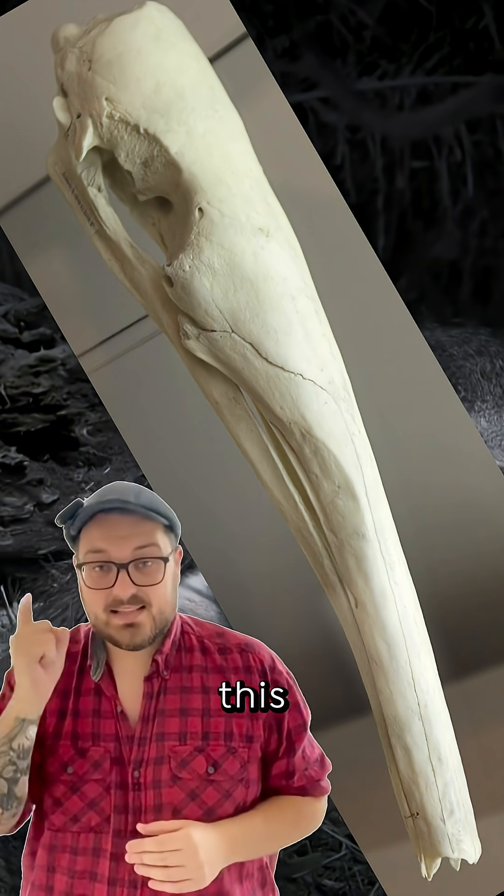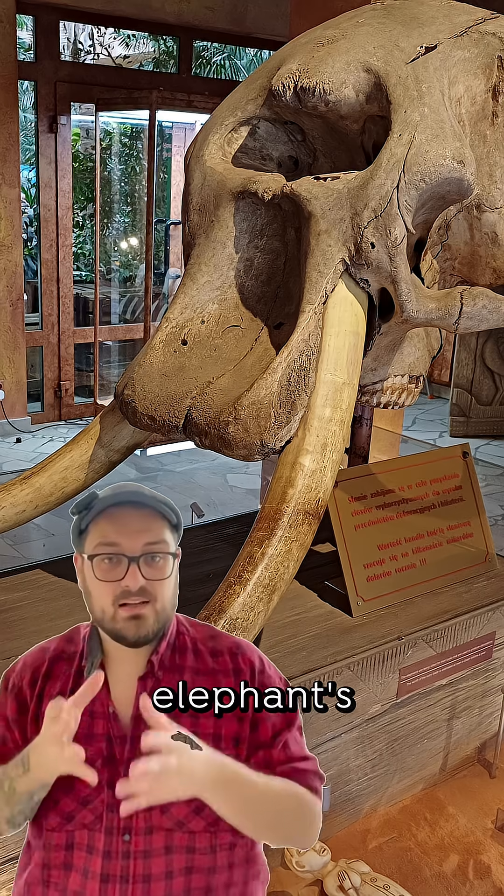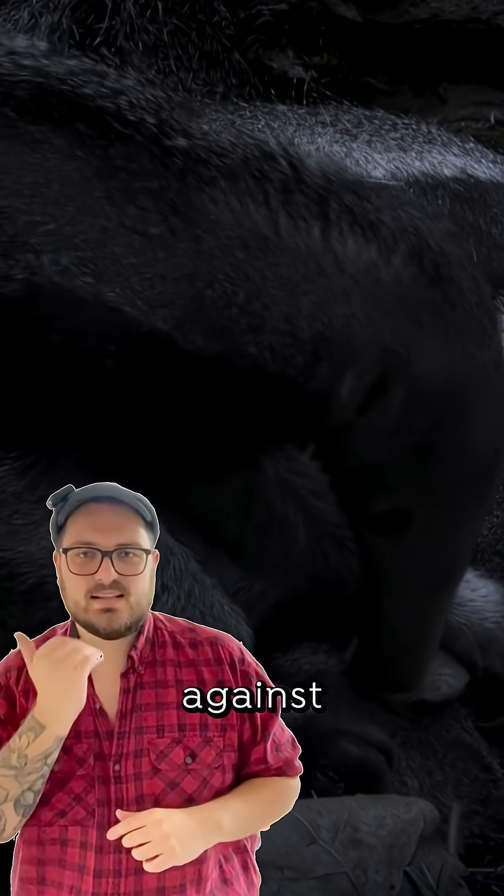And get this — this is the skull of an Anteater. All of that is bone; it's not all cartilage like an elephant's trunk. And they don't have any teeth. They just squash insects against the upper palate.